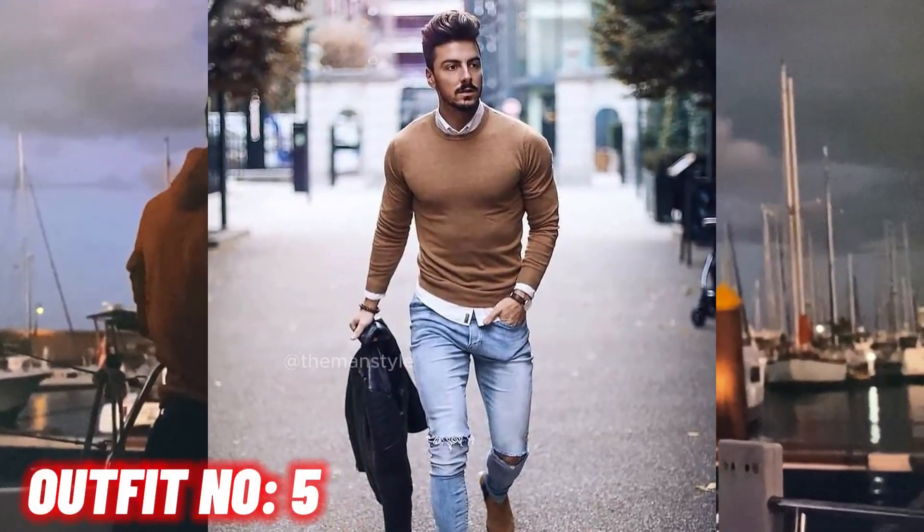Outfit number five. Brown sweatshirt with blue jeans and brown shoes.